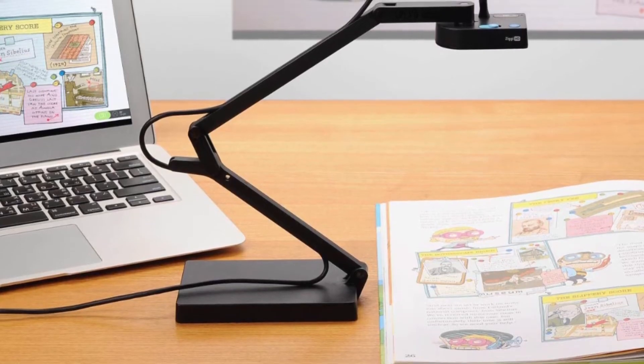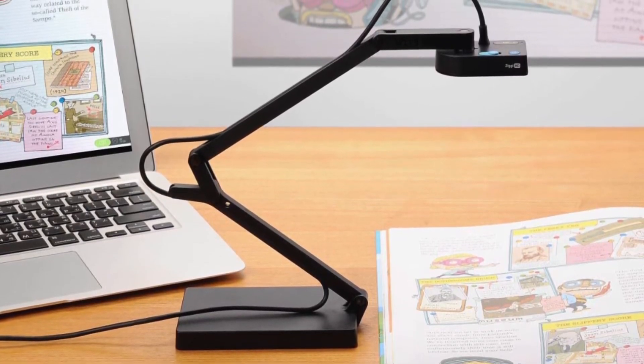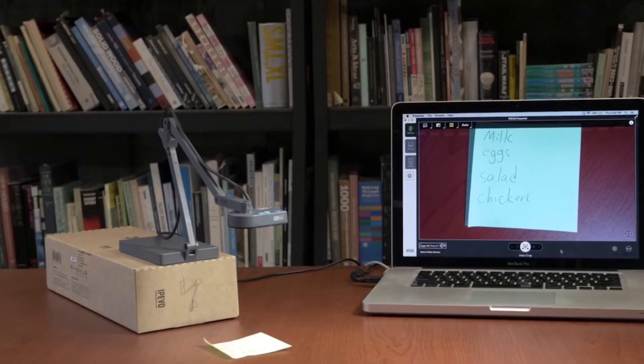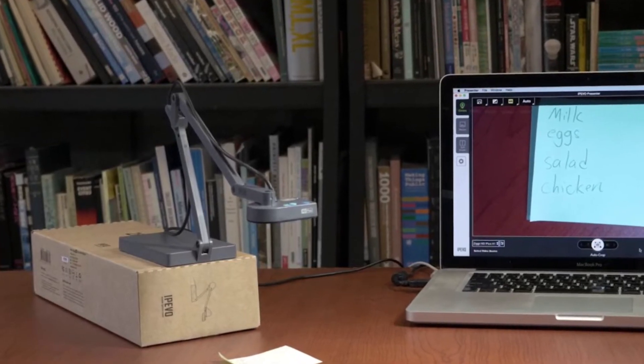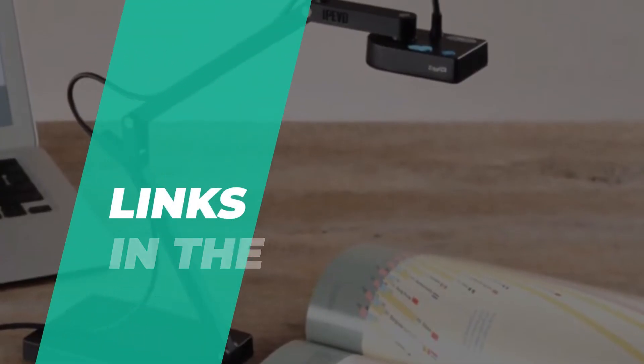These innovative electronic imaging devices can be used to display three-dimensional objects, pages from a book, artwork, people, and more. Since the market is flooded with various kinds and models of this gadget, it will be hard for users to pick one.